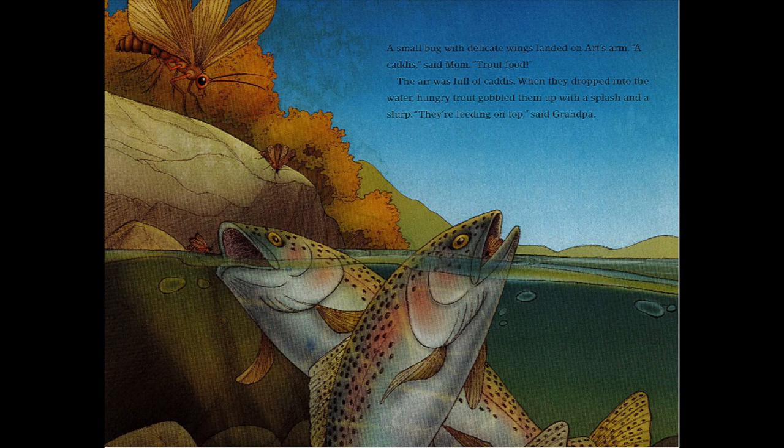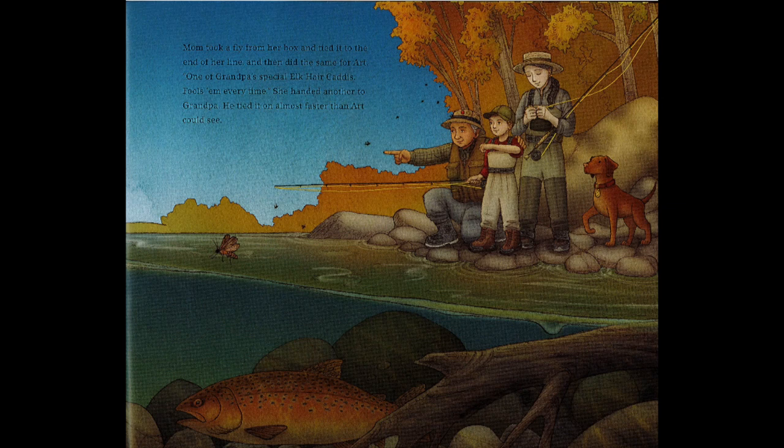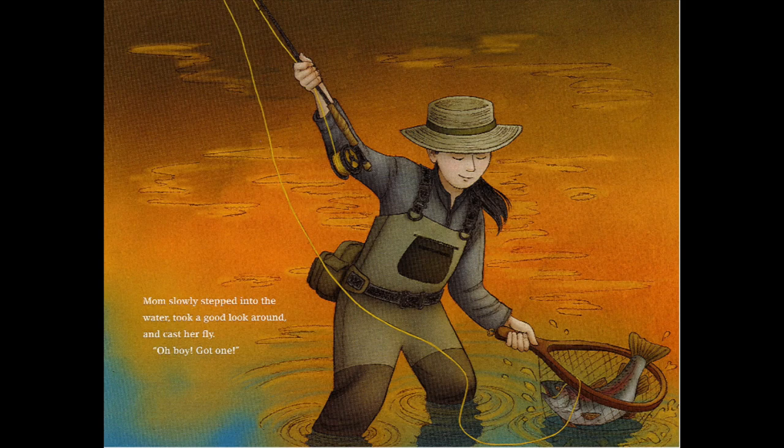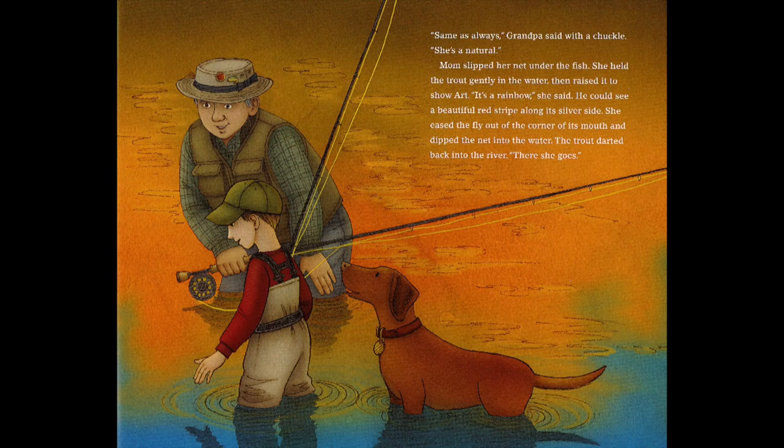A small bug with delicate wings landed on Art's arm. 'A caddis,' said mom. 'Trout food.' The air was full of caddis. When they dropped into the water, hungry trout gobbled them up with a splash and a slurp. 'They're feeding on top,' said grandpa. Mom took a fly from her box and tied it to the end of her line, then did the same for Art. 'One of grandpa's special elk hair caddis — fools him every time.' She handed another to grandpa, who tied it on almost faster than Art could see. Mom slowly stepped into the water, took a good look around and cast her fly. 'Oh boy, got one.' 'Same as always,' grandpa said with a chuckle. 'She's a natural.' Mom slipped her net under the fish and held the trout gently in the water then raised it to show Art. 'It's a rainbow,' she said. He could see a beautiful red stripe along its silver side. She eased the fly out of the corner of its mouth and dipped the net into the water, and the trout darted back into the river.